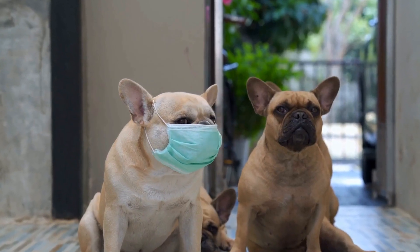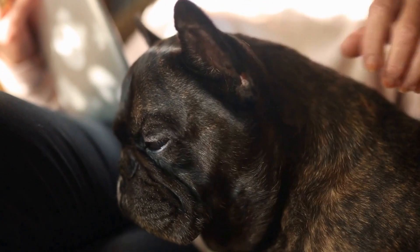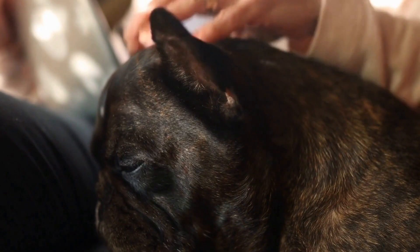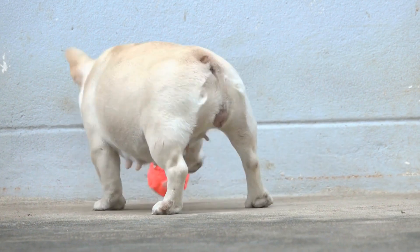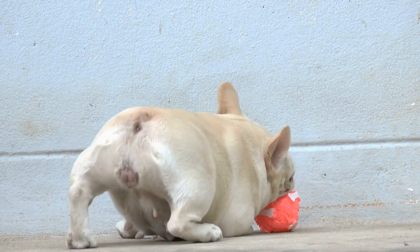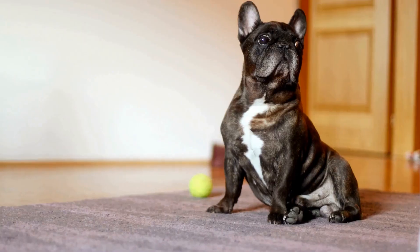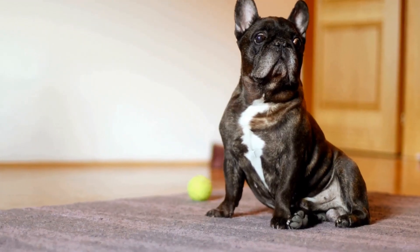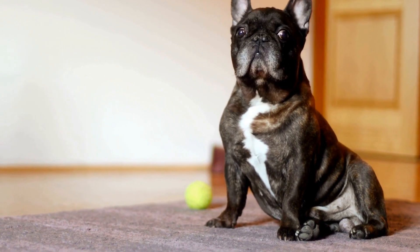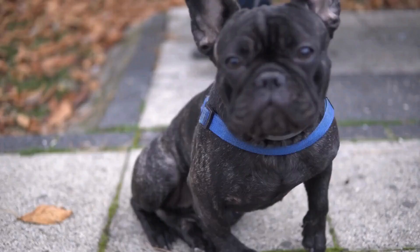Step-in harnesses are easy to put on and take off, making them convenient for both the dog and the owner. They have two loops that the dog's front legs step through, and adjustable straps that secure the harness in place. Step-in harnesses are suitable for well-behaved French Bulldogs since they do not provide as much control as other types of harnesses.